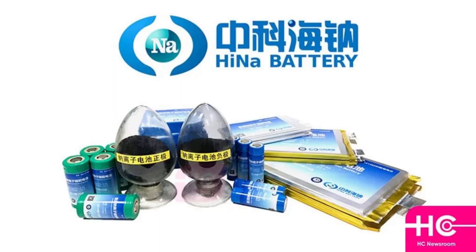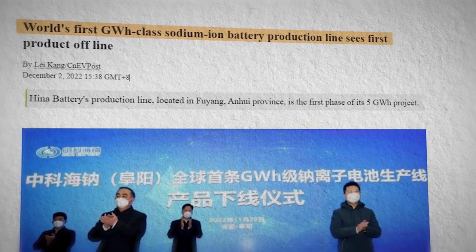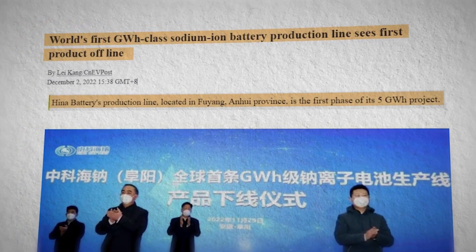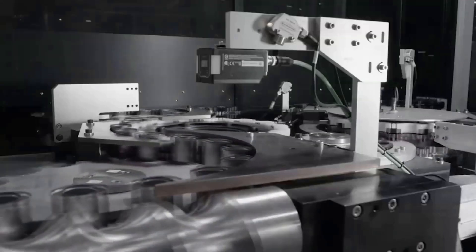Aina Battery was founded in 2017 and released its first sodium ion battery in the same year. On December 18, 2021, Aina Battery entered a partnership with two subsidiaries of China 3 Gold Corporation and the Fuyang Municipal Government in Anhui to jointly build the world's first large-scale mass production line for sodium ion batteries. On December 1, 2022, Aina Battery announced that the world's first gigawatt-hour class sodium ion battery production line saw its first product rollout.